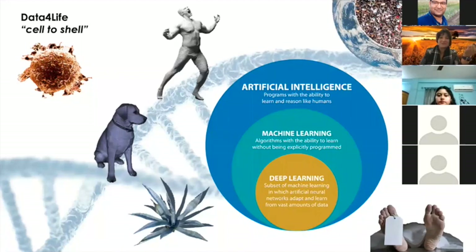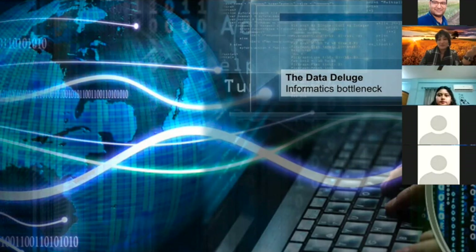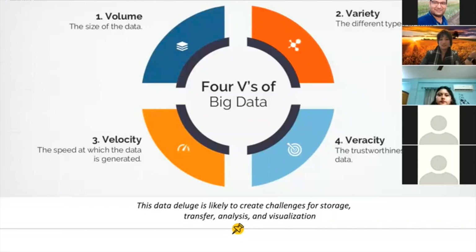All of this is causing a data deluge, and we're calling it an informatics bottleneck, because the data is coming from all different directions. We are sitting in very classical 'four V' big data problems. There's volume of data — we don't know how many trillion cells are in a wheat genome, which is six times the size of a human genome, and we don't know how many different varieties of wheat we might need to study.